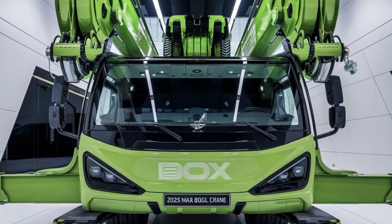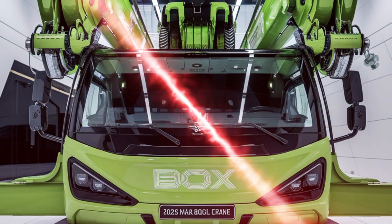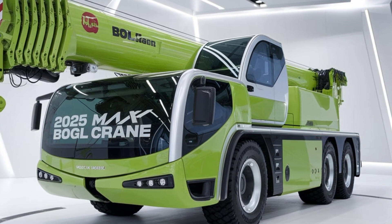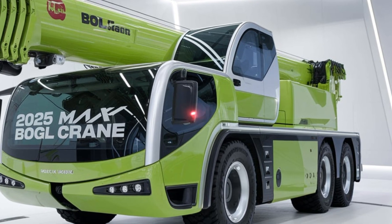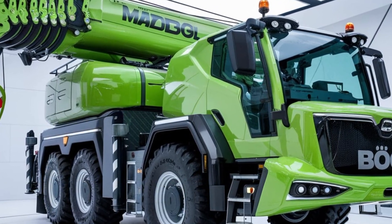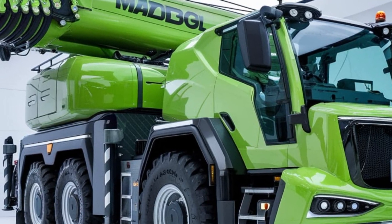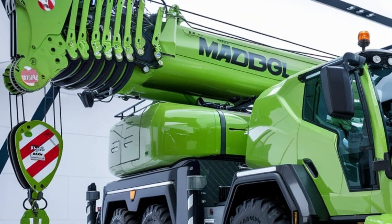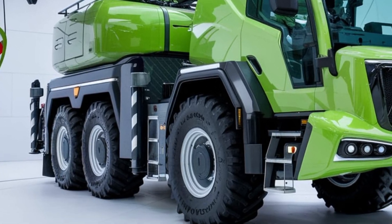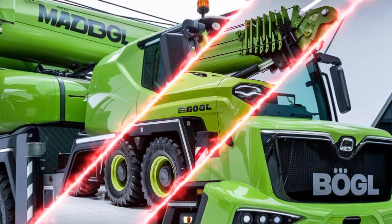Welcome to Back Power Wheels TV. Today we're taking a closer look at the Max Bogle Hydraulic Crane 2025 model. This isn't just any crane — it's an engineering marvel designed for heavy duty tasks, precision, and efficiency. Whether you're in construction, infrastructure, or any field that needs serious lifting power, this crane is going to impress you.